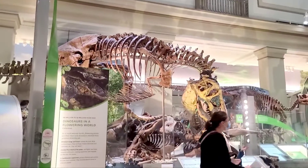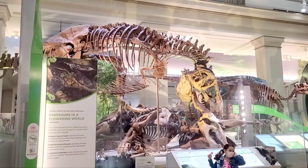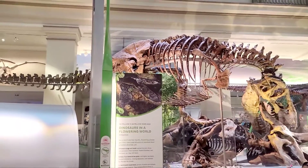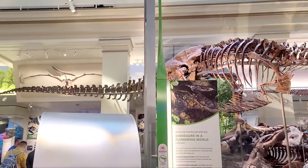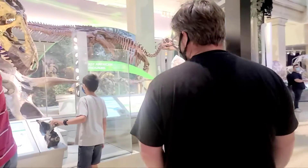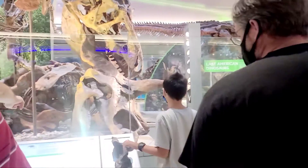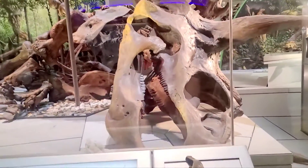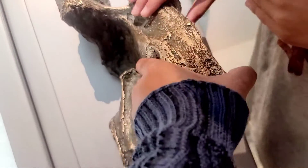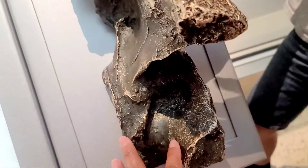They didn't say it's a replica, so if they don't say it's a replica, then it's real. They're most likely real because this is the Smithsonian, and it's free. This is what a Tyrannosaurus neck bone looks like. It looks like metal — are you sure it's not a replica?